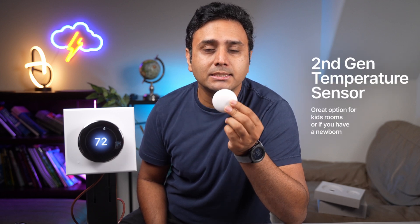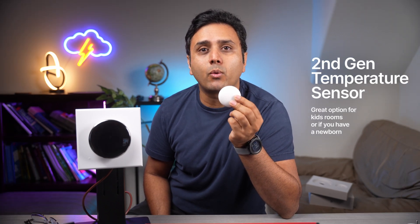Well, if you place this sensor in your room at night, it'll control the temperature according to where you're at, and it'll cater the temperature according to your comfort. This has a very enhanced user interface.